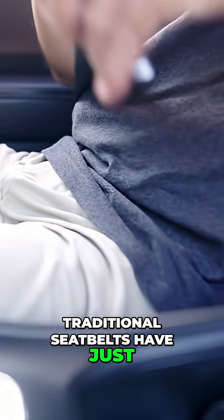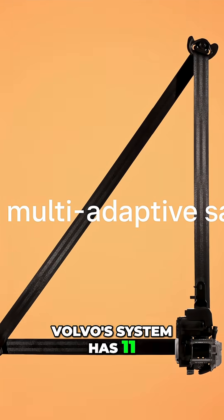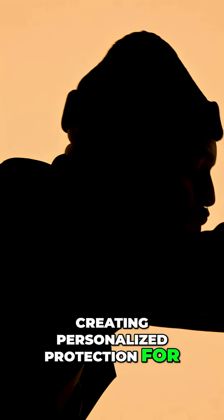Traditional seatbelts have just three load-limiting settings. Volvo's system has 11, creating personalized protection for every passenger.